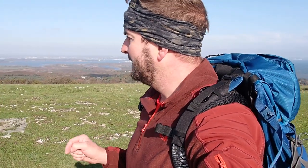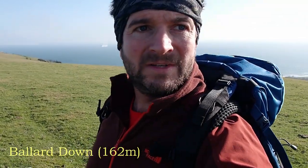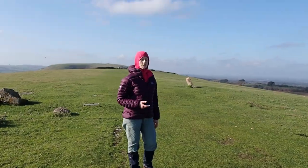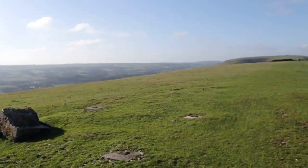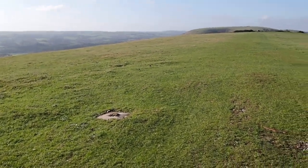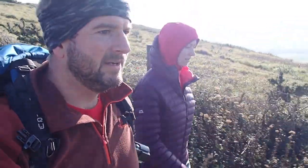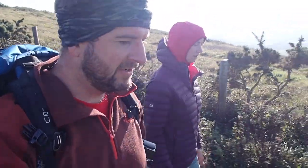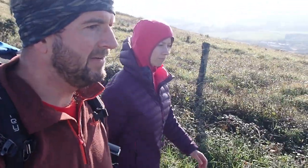We think this is where the obelisk was once situated — as it said at the bottom about it being moved. We think we're now on the high point of our walk for today. They moved it so the Germans didn't use it as a target — they'd know where to fly over. We have found the obelisk! After walking over various points where it's been placed over the years, this is where it is now set. Have a little look.